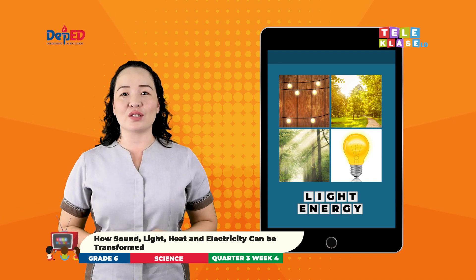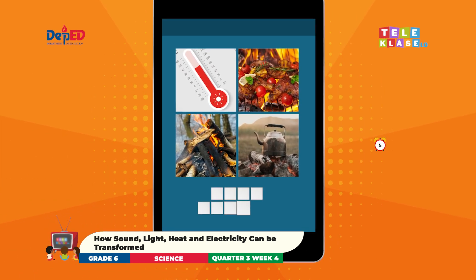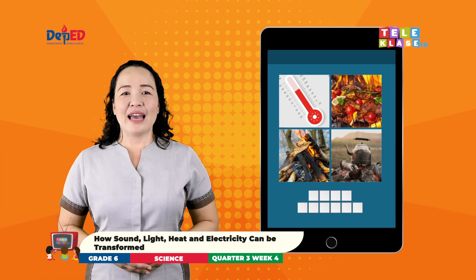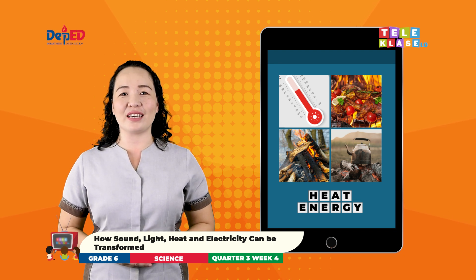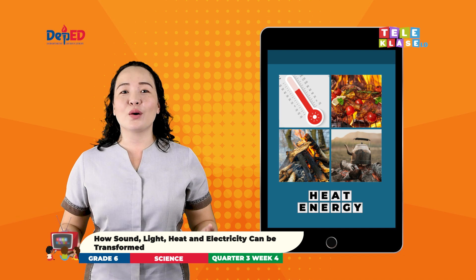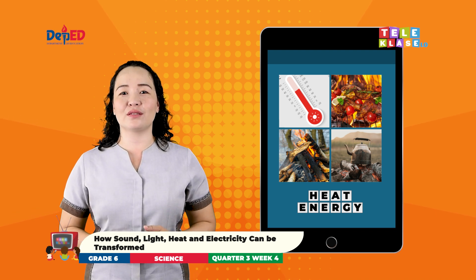Let us answer the next set of pictures. Splendid! It is heat energy. Heat is a form of energy that is transferred between systems or objects with different temperatures, also referred to as heat energy or thermal energy.